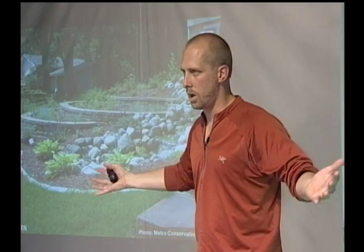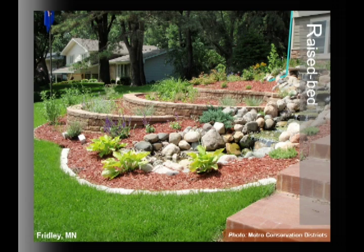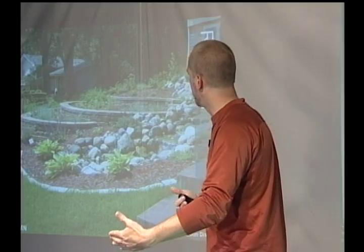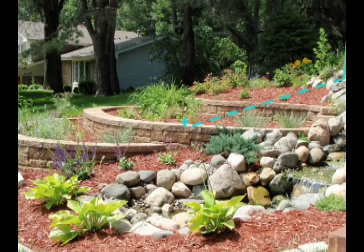Another type of rain garden that isn't always intuitive: if you have a hill, you can make a raised plant bed. Instead of cutting into the slope, you build a toe of retaining wall, rough up the compacted soils, add sand and leaf compost, and build your rain garden soil there. In this setup, water comes down the downspout into a buried pipe that pops up through the soil and overflows into the plant beds.